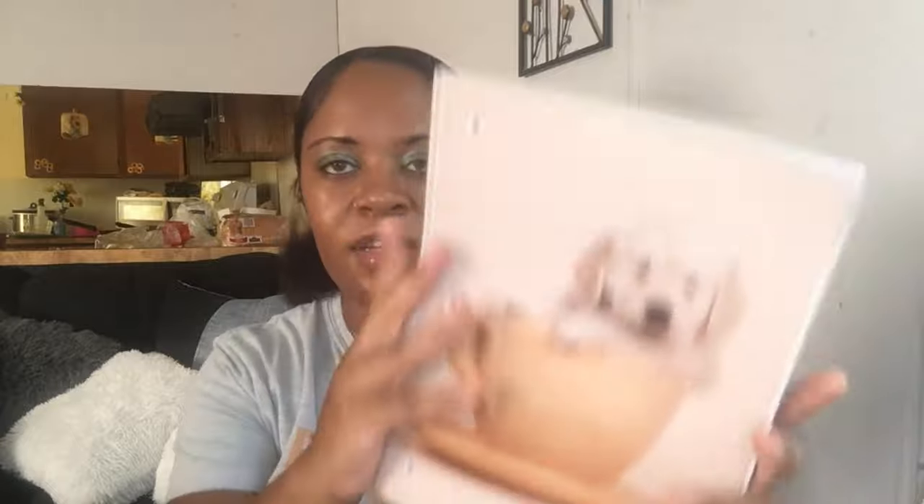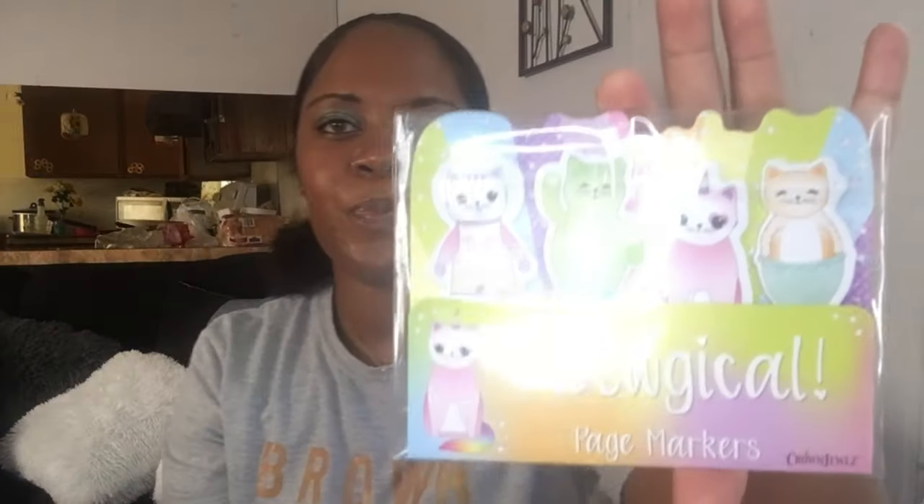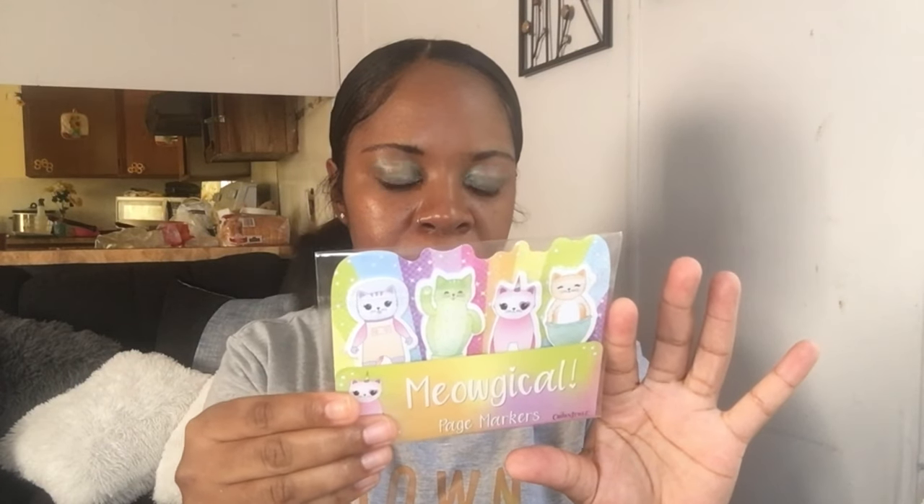I do a lot of writing, so I picked up this cute notebook — it has 70 sheets in here. I thought it was super cute and it gives me fall vibes too. I also like to read, especially my Bible, and I picked up these magical page markers — they let you mark where you're reading. They come with 25 sheet designs and 100 sticky tabs, so I thought those were super cute.